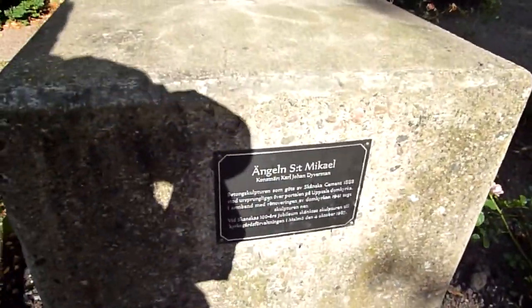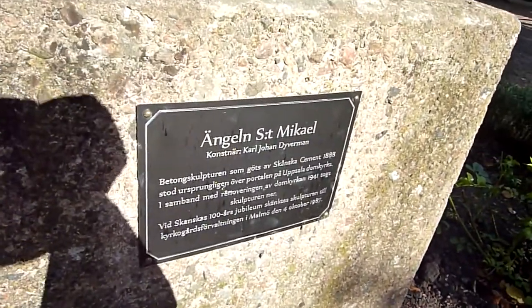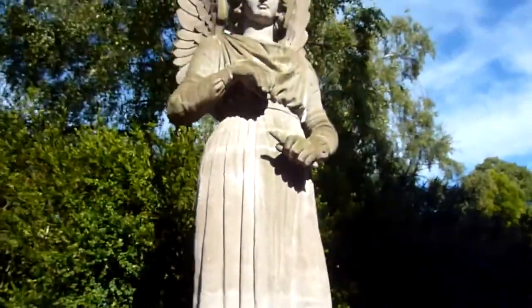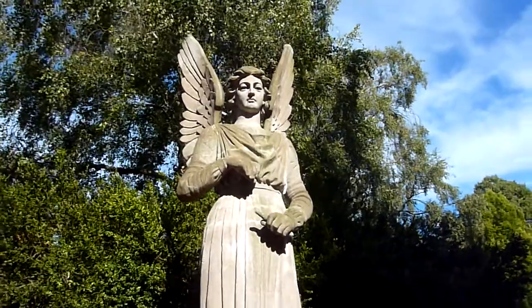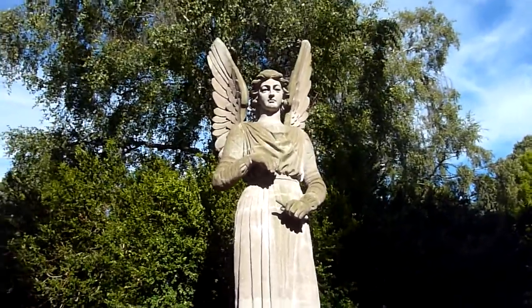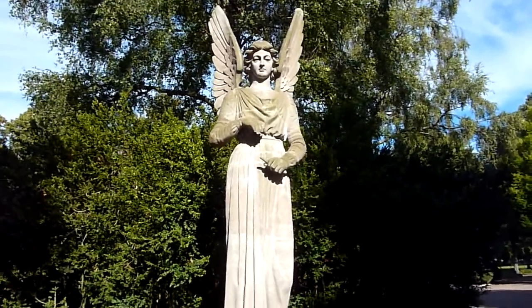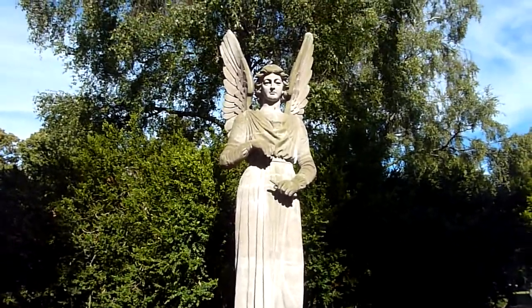Here's the thing right here. Let me get out of the sun. Saint Michael — this angel was done in 1898 or 1897 and is really nice. Beautiful statue. Overlooks the cemetery here in Malmo. You can come check it out, it's really nice.